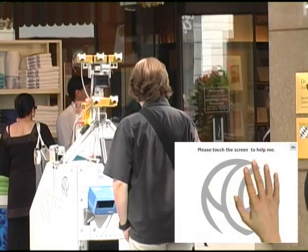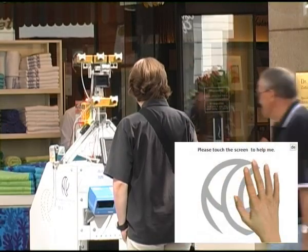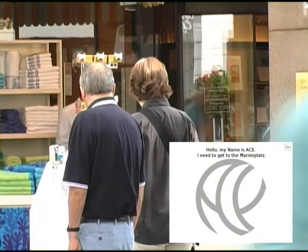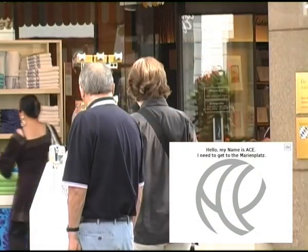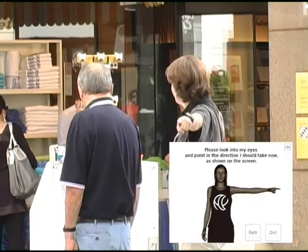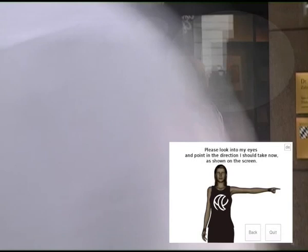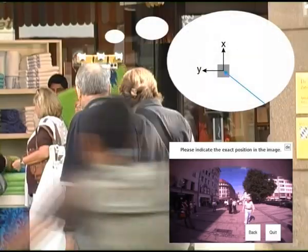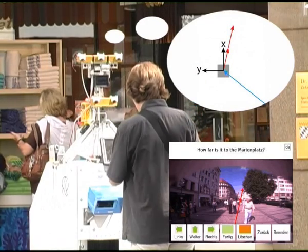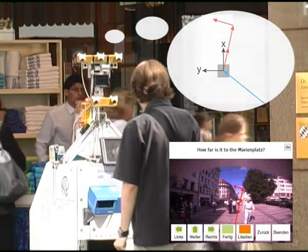Please touch the screen to help me. During interaction, ACE asks people to point the way to the Marienplatz. With its camera head, it retrieves the direction and asks for further information. Internally, ACE creates nodes in a semantic graph that represents its knowledge about the route. As it makes progress, it associates these nodes with the metric occupancy grid.